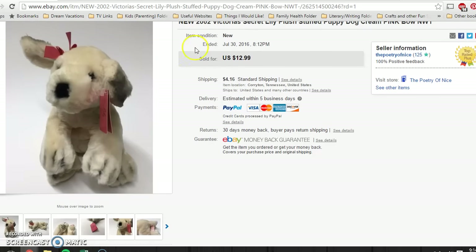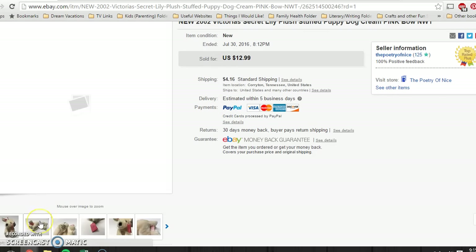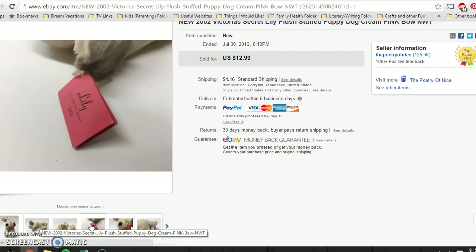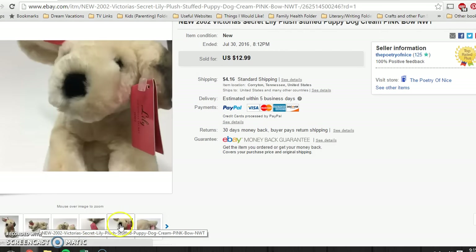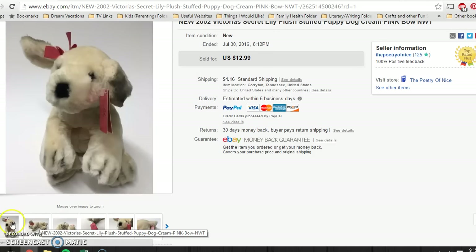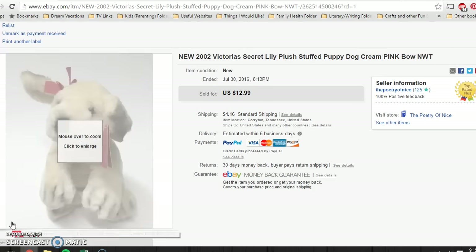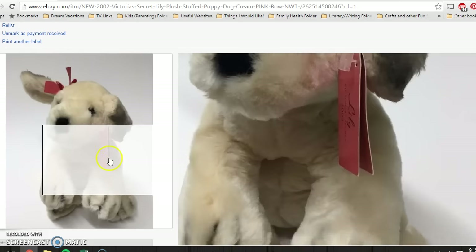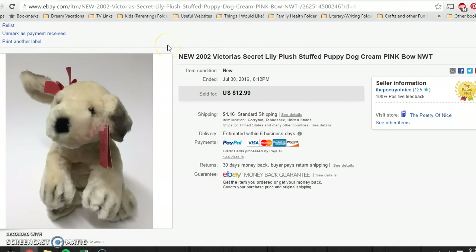This little guy sat for quite a while with a lot of watches. It is a little Victoria's Secret plush — her name is Lily, from 2002. She did have a counterpart, I believe a little male dog with a bow tie. I picked her up for 50 cents at a church rummage sale. She was new with tags. And she sold for $12.99 — buyer paid shipping.